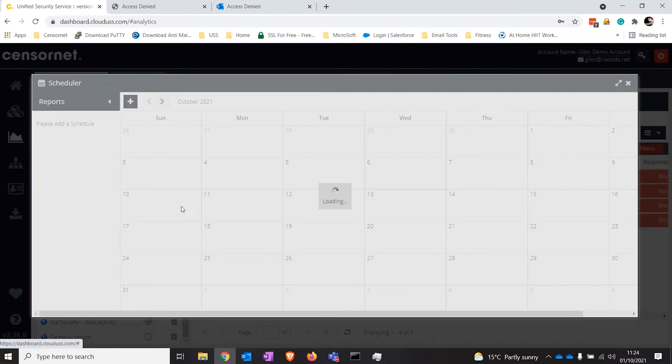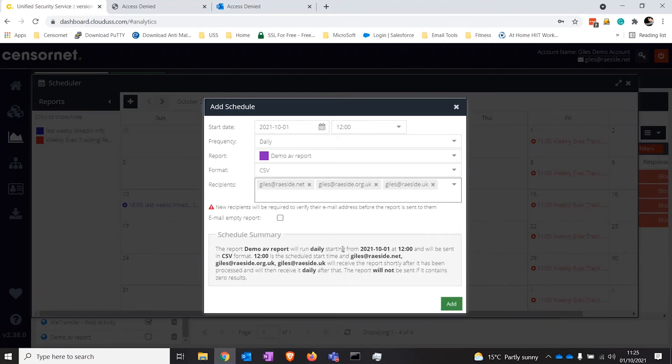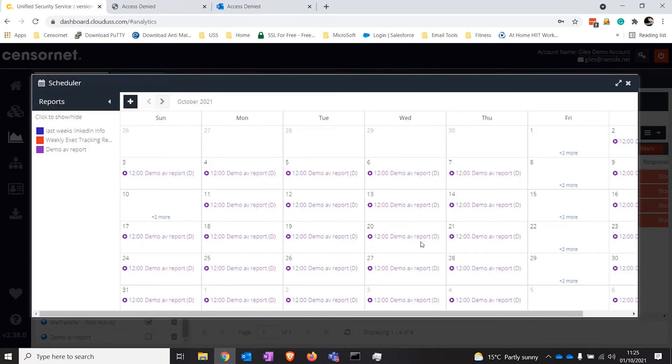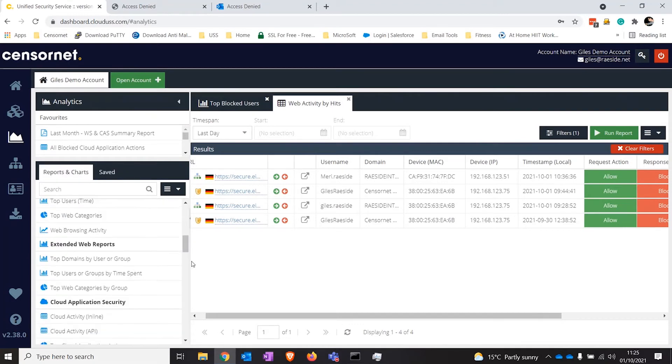I can also go to the scheduling option and say I want this daily report as a CSV, sent to specific users. Once I hit add, it will only send the report if traffic has triggered it — so it won't fill up your inbox unnecessarily. That's really key about our platform. What I've just shown you for web security works in exactly the same way for CASB and our other modules, making it really easy and simple to administer and get value from the platform.